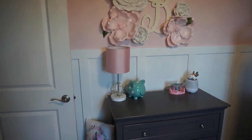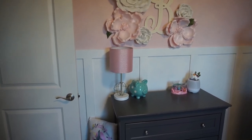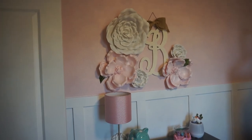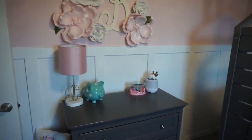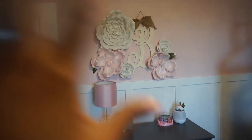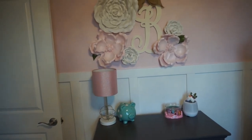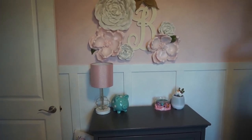Her room has a board and batten. When we moved in it was flat plain white walls, but we changed it — she picked out the Sherwin-Williams color, it's like a pale rose, and we put that on the top portion of the board and batten. The white is a classic Sherwin-Williams white. She has this little flower arrangement from Hobby Lobby, and the bee was a gift from my sister-in-law from my baby shower.